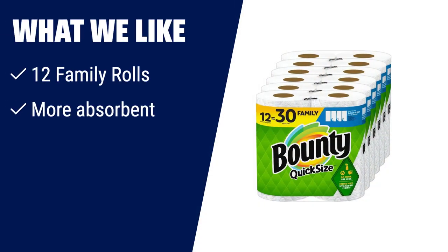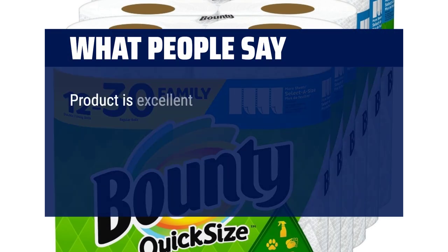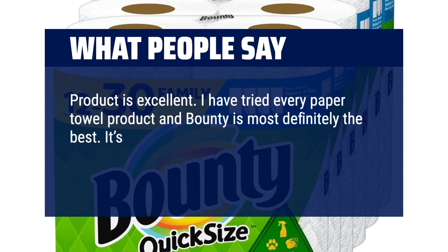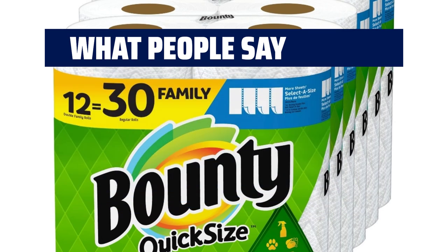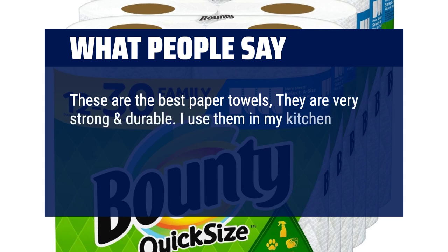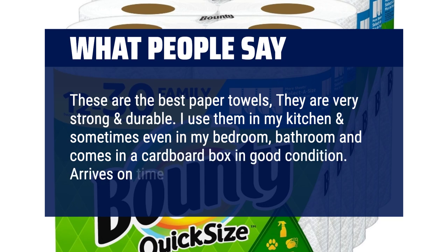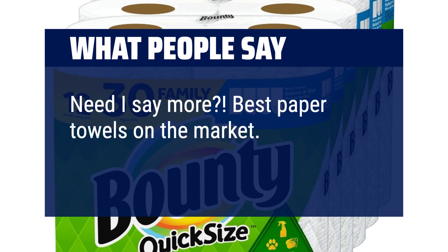What we like: if you have a versatile clean or need to pick up messes quicker, you should consider this. What people say: Product is excellent. I have tried every paper towel product and Bounty is most definitely the best. It's stronger and more absorbent, thereby making the paper towels very efficient. These are the best paper towels — they are very strong and durable. I use them in my kitchen and sometimes even in my bedroom and bathroom. Arrives on time. Best paper towels on the market, hands down. Very absorbent.